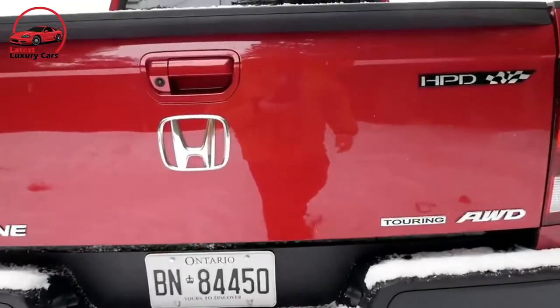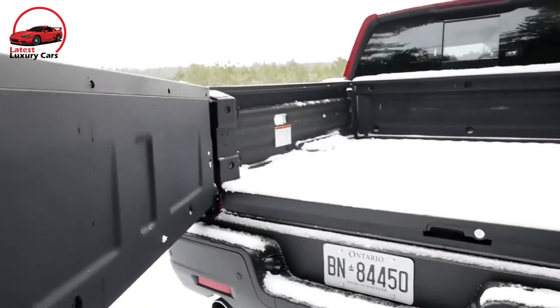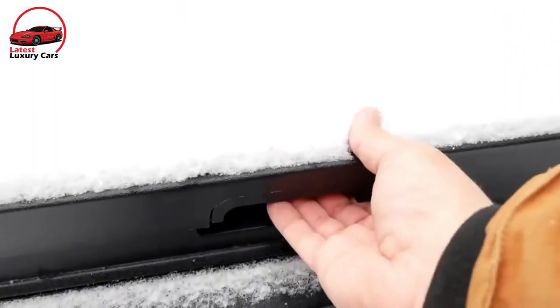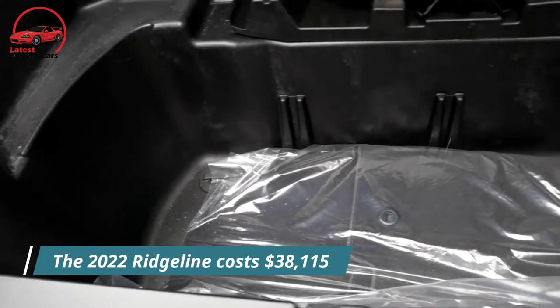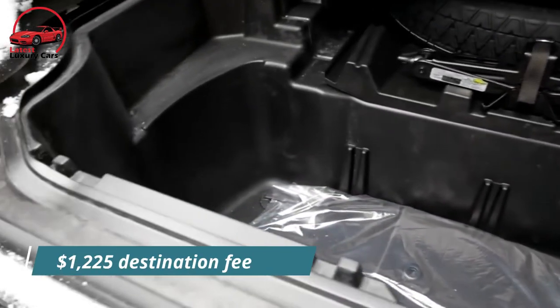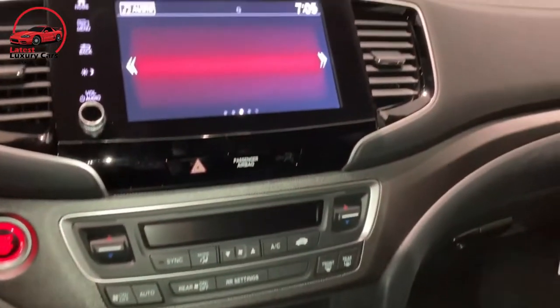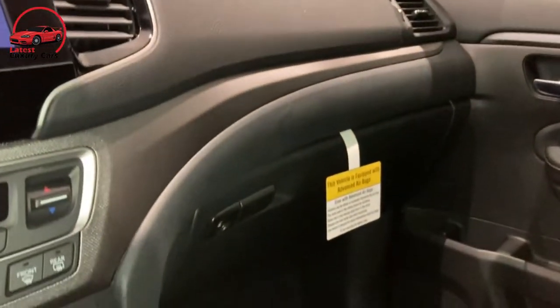Sold in Sport, RTL, RTL-E, and Black Edition trim levels, with an HPD appearance package available on base Sport models, the 2022 Ridgeline costs $38,115 including a $1,225 destination fee. The loaded Black Edition adds upgrades such as navigation, premium audio, and truck bed speakers for $45,095.